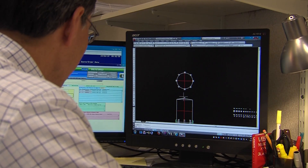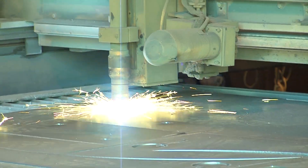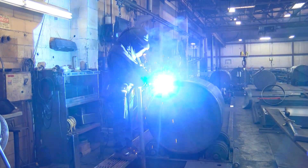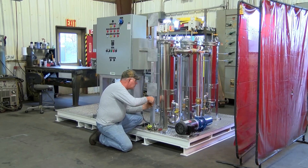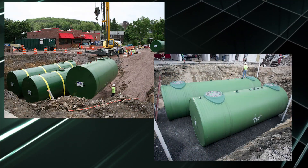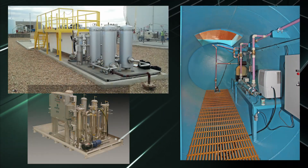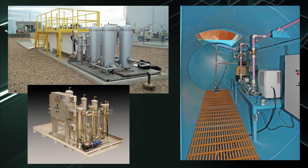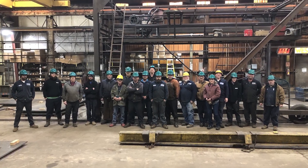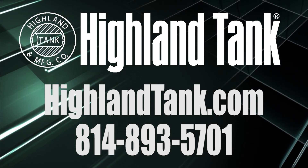Highland Tank takes great pride in our team of professionals in design, engineering, fabrication, sales, delivery, and service. Each member of our team is dedicated to providing tanks and pressure vessels of the highest craftsmanship and performance. In addition to our line of standard products, we specialize in custom fabrication to meet the needs of many unique applications. Our team will work with you to find a solution to your projects. Contact the Highland Tank Team for your challenging tank or vessel needs.